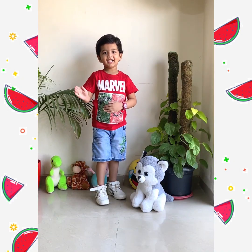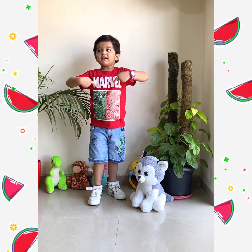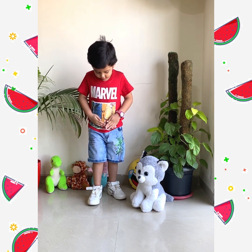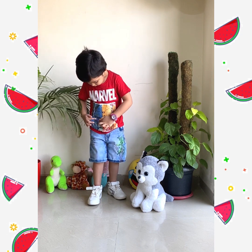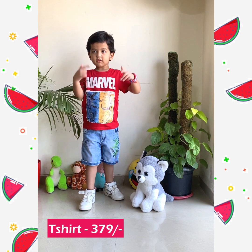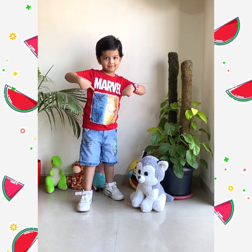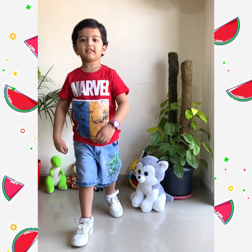This is Arav's first outfit — a red color t-shirt which has sequence work on it and four different Avenger characters on it. He loves to watch Avengers, so we got this unique t-shirt for him. It is pure cotton in material and its cost is 379 rupees only. For the bottom, he has worn denim shorts for 400 rupees, which looks pretty cool with the t-shirt.